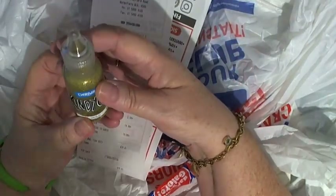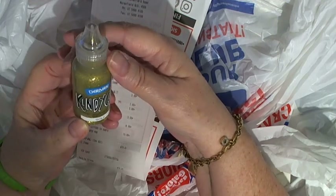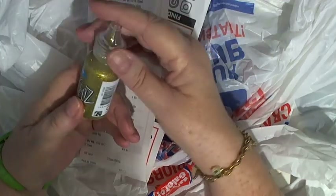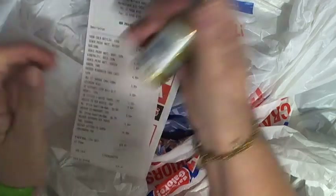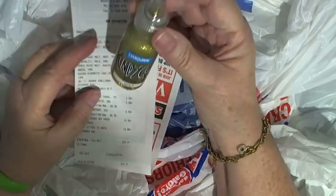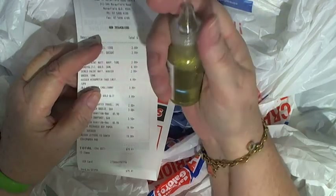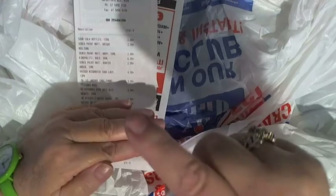I wanted some glittery stuff to go around the edge of pictures and things. I'm hoping that this is the one — I used to have a big one and it lasted forever. This is called Kindy Glitz gold and it's $6.99. I'll just hope it does the job — I'm sure that's what I used to pay for a great big one.